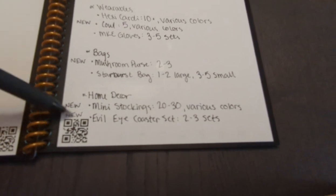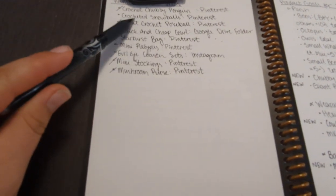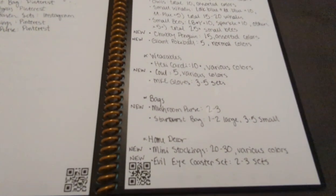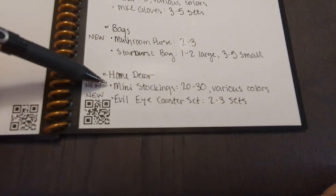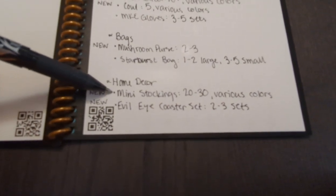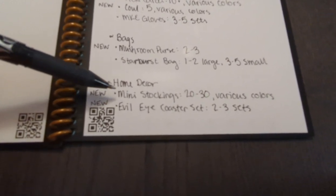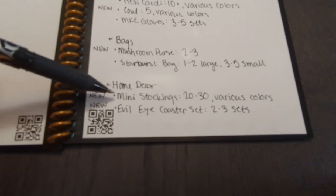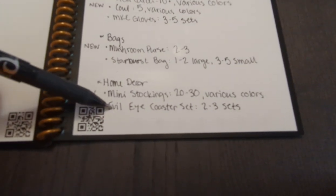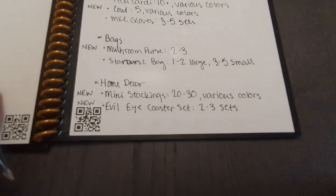Lastly, home decor. Both of these are new items. I want to make mini stockings — 20 to 30 in various colors. My idea is to put them in a basket of assorted colors so people can pick through them. You can use them as gift card holders or literally as mini stockings with candy in them. I'm going to make all of these from my scrap yarn. And then Evil Eye Coaster sets — possibly two to three; I have to find a pattern or make one.